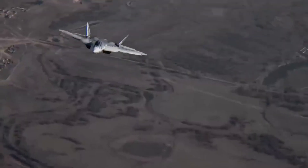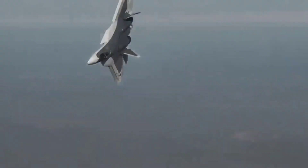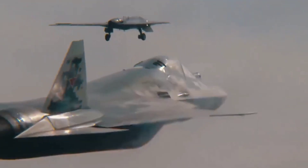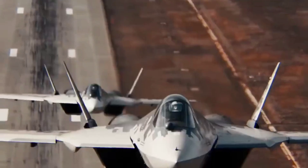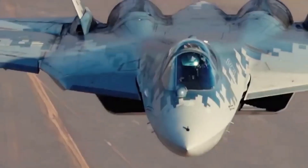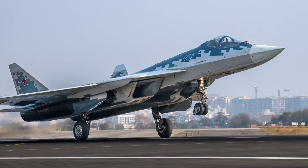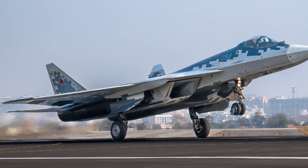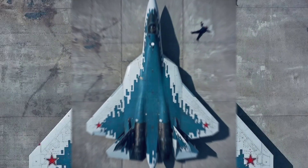In the world of modern air combat, every country seeks air dominance. Russia's answer to fifth-generation fighters is the Sukhoi Su-57, also known as the Felon — a jet designed for stealth, engineered for extreme maneuverability, and built to fight in the most advanced air-to-air and air-to-ground environments. Today we break down the full details: specs, weapons, and technology behind Russia's most advanced fighter aircraft.